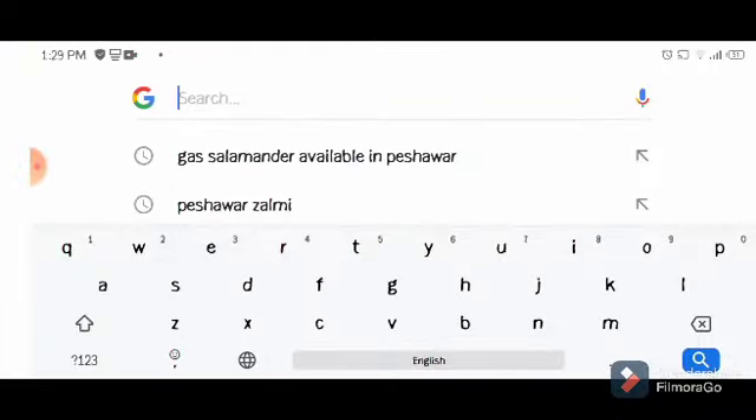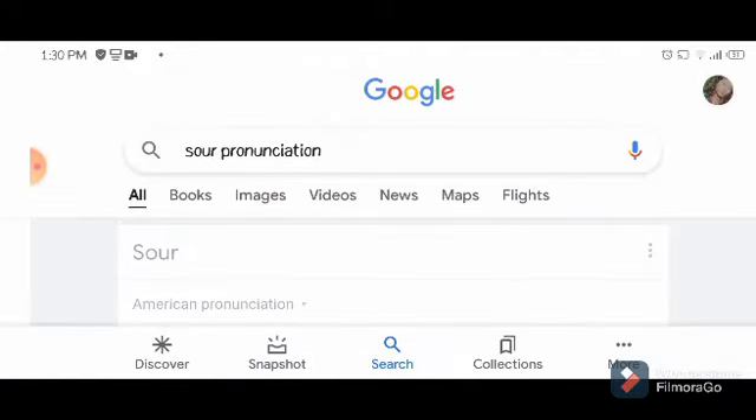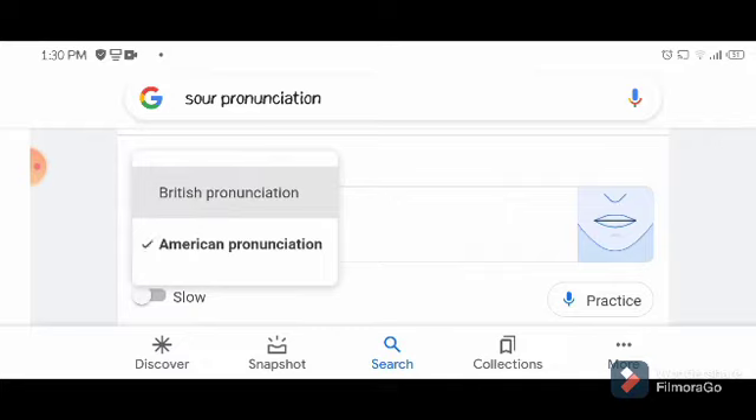Okay, so we are in Google and we're gonna check the words. So the first word is going to be 'sour' versus 'sore'. Let's clear it out. Some people call it 'sore', some people call it 'sour', so I'm confused and I'm gonna check it. I think it says 'sour', let's see. It's 'sour', guys — sour, sour, sour. It's not 'sore'. So if you're using American pronunciation, you pronounce it like 'sour'.